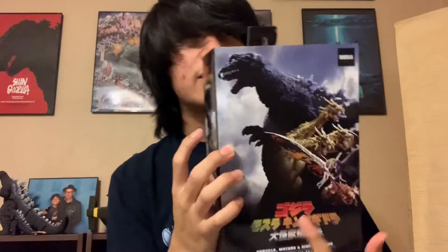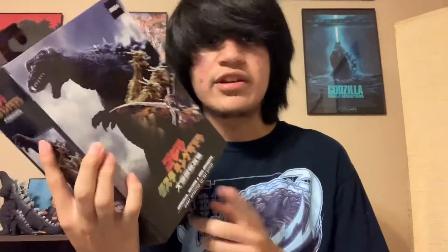And then Godzilla, Mothra, King Ghidorah: Giant Monsters All Out Attack — yeah. 65th anniversary, NECA. This figure is older.